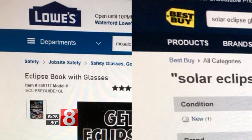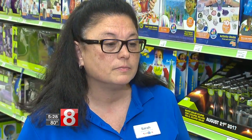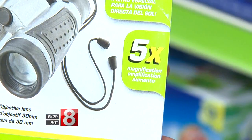Lowe's and Best Buy in Waterford were sold out, but Toys R Us still had plenty. Parents don't have to be as apprehensive about letting them watch it, because we do have the protective glasses and binoculars, which give you a view five times closer.